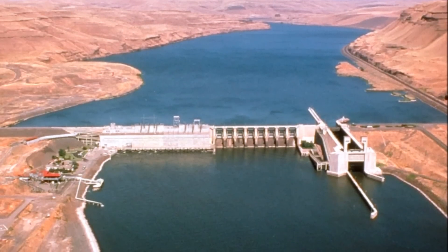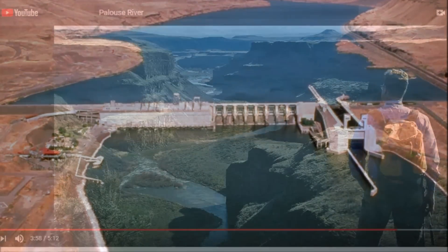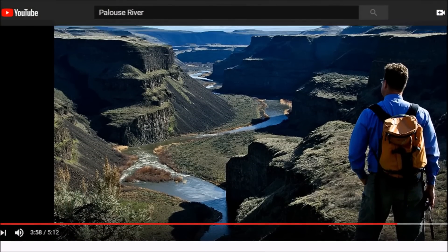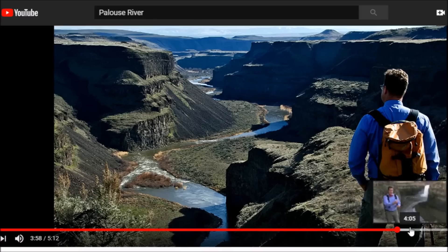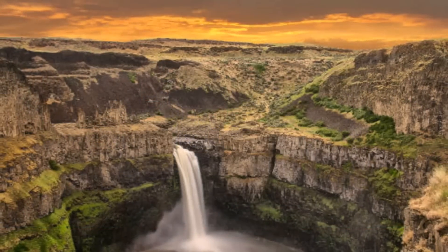The Lower Monumental Dam was the creation that raised the water levels in the Palouse River. This whole area was carved by ice age flooding — Nick Zentner has great work on this. Here is Palouse Falls right up the way, and different levels of flooding came through here, leaving a waterfall just up from this ancient site.